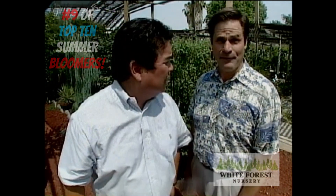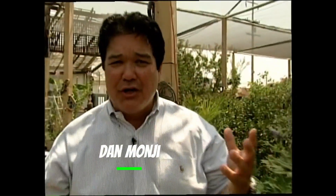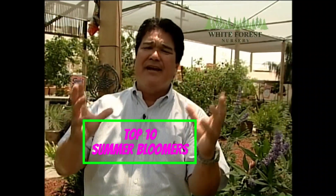Next on The Garden Guru, it's all about explosive summer color in your garden. It's a top 10 bloomers! I said bloomers, not boomers! Dan Mongey, the Garden Guru here, along with the great King of Green, Jerry White. And this is all about the top 10 bloomers for summer in your garden.